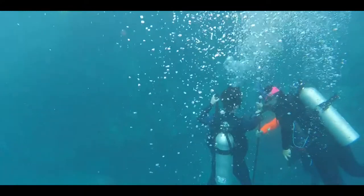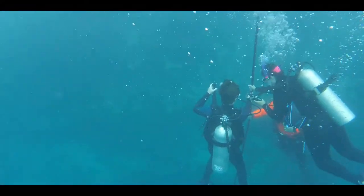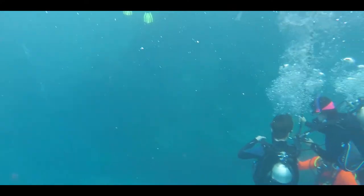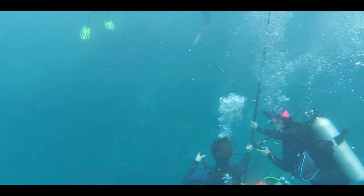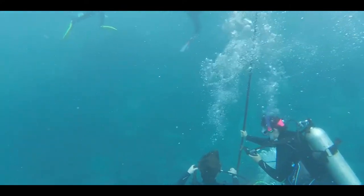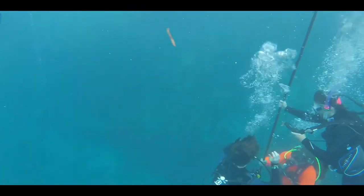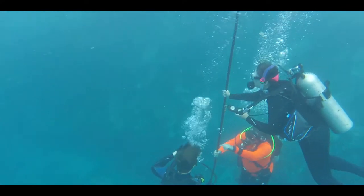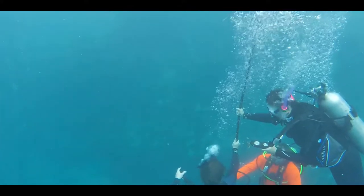Here in this clip we have two divers from my class working on their underwater navigation training. They're working on trying to reach and maintain a desired depth and maintain neutral buoyancy. One of the most difficult aspects for beginner scuba divers is remaining at your desired depth. It can be kind of difficult at first and takes a little getting used to, but it is a crucial part of scuba diving.